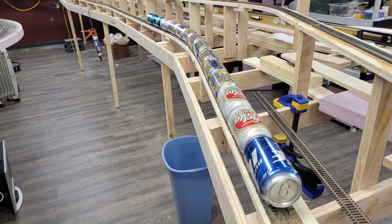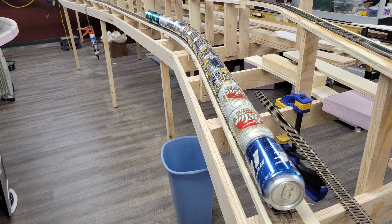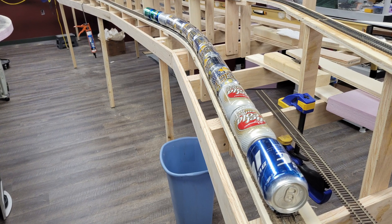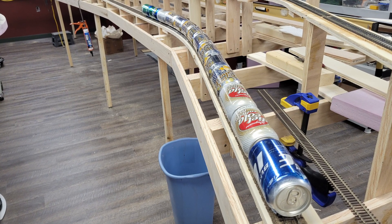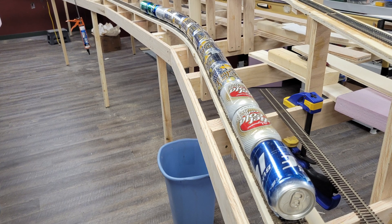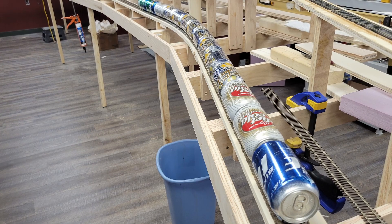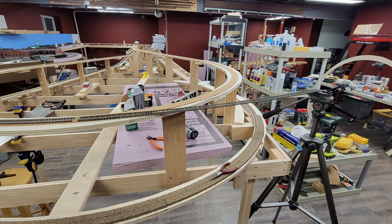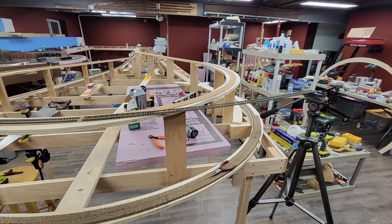On the 27th it was back to track work. I installed roadbed nearly to the end of the Burlington turnback curve, then installed track up to the curve on the canyon side. I couldn't go beyond this point because I need to super-elevate the curve, which requires a lead-out to be in place on the Thermopolis side. I don't have the Thermopolis trackage planned out in detail yet, so that should happen early in December.